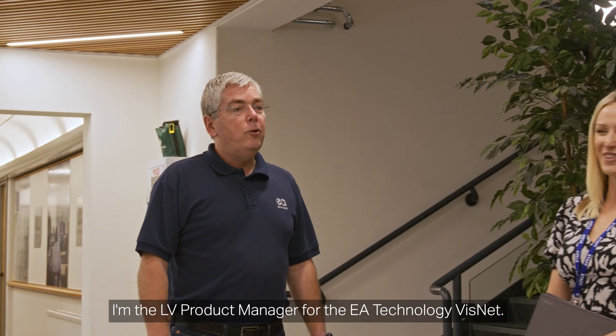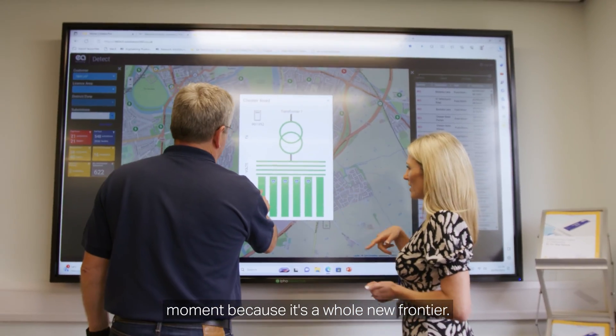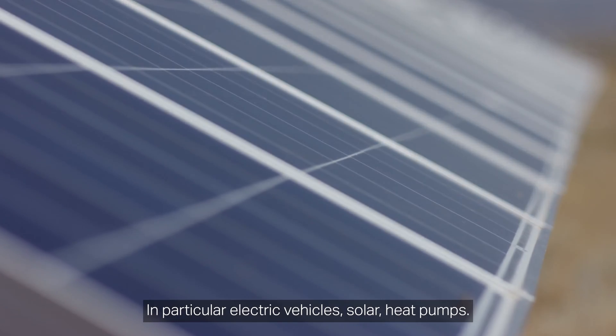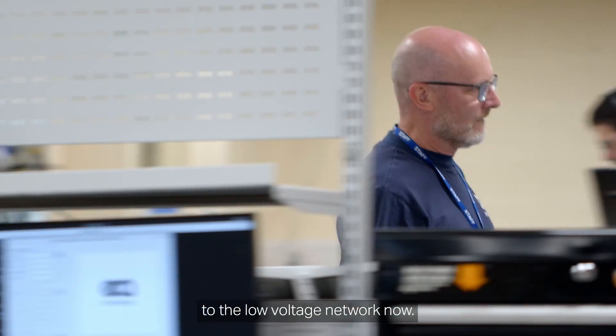My name is Chris Loesley. I'm the LV product manager for the EA Technology VisNet. It's one of the most exciting places to be at the moment because it's a whole new frontier — in particular electric vehicles, solar, heat pumps. All these things are being attached to the low voltage network now.